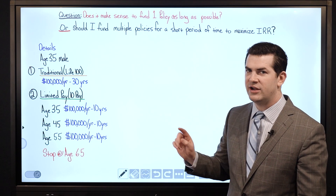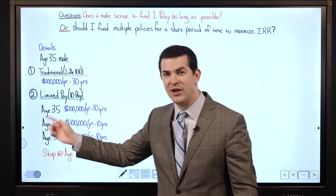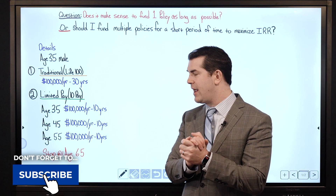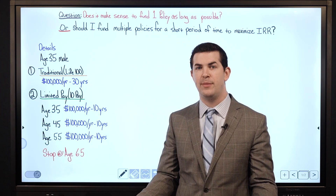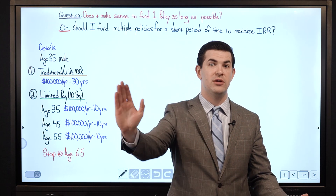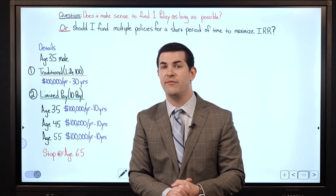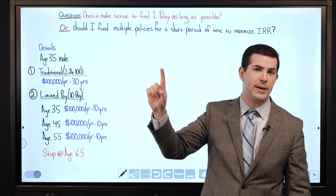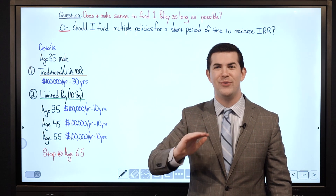That's an advantage. A disadvantage, though, is whenever we start a new policy we've got to go through new expenses again. In this case study we're looking at a 35-year-old male and two different products. Option 1: a traditional Whole Life 100 policy, meaning you can make payments up until age 100. We'll look at funding up until age 65 — 30 years at $100,000 per year — one policy, go through underwriting once, go through initial expenses once.